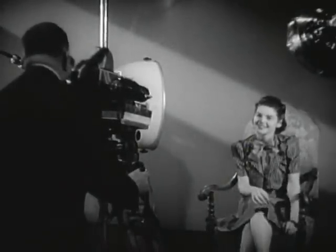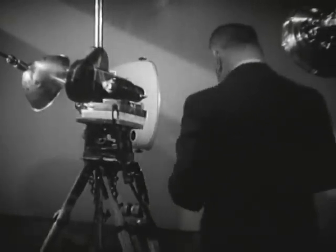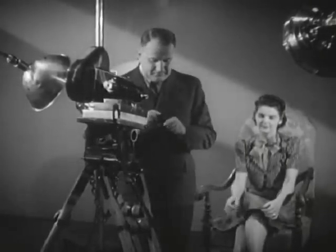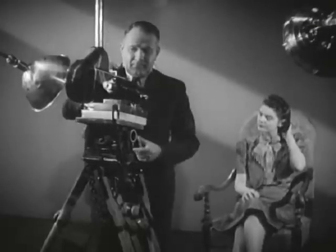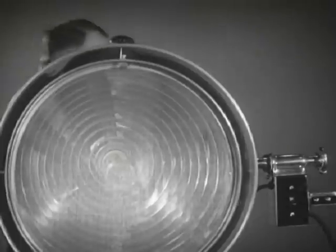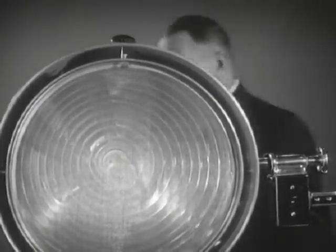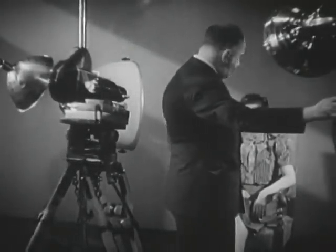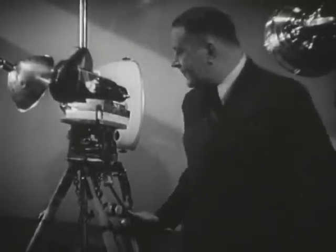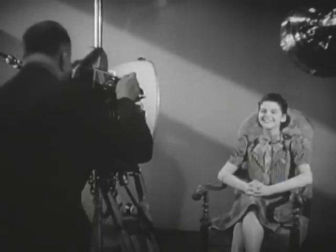Infrared light has no visual effect on our eyes. So in order to see its results, we must use a camera containing a special film which is sensitive only to infrared light. To furnish invisible light for the infrared camera, we will use these big electric units which produce no visible light at all. And now for the first time on the motion picture screen, we are going to see a picture made entirely by infrared light in a dark room.